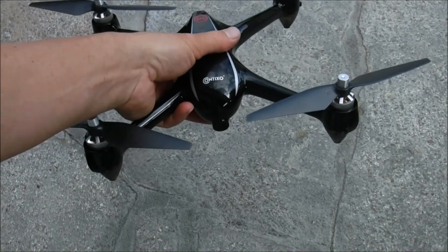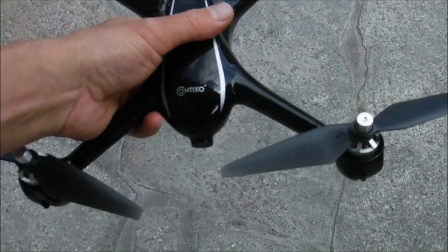A drone in the $300 price range has a lot of the features that higher-priced drones have, and it will work very effectively.